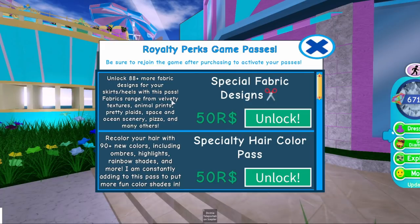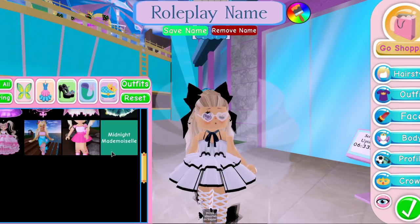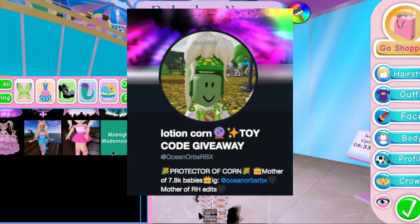If you own this game pass, along with having all of the bonuses — which are owning more fabric designs for your skirts that you can put on your skirts, heels, and accessories — you will also, when you log in, get this Midnight Mademoiselle skirt. It is made by Ocean Orbs, who is part of the Royal High Twitter community and makes a lot of really creative and lovely models, not just for the game but for other projects too. I'll show her Twitter handle here.